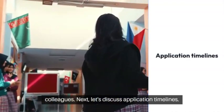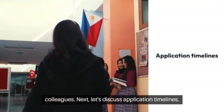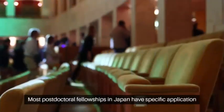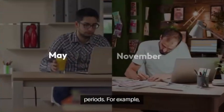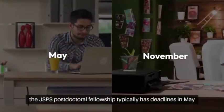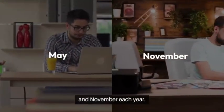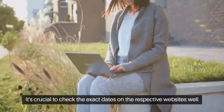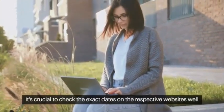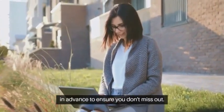Next, let's discuss application timelines. Most postdoctoral fellowships in Japan have specific application periods. For example, the JSPS Postdoctoral Fellowship typically has deadlines in May and November each year. It's crucial to check the exact dates on their respective websites well in advance to ensure you don't miss out.